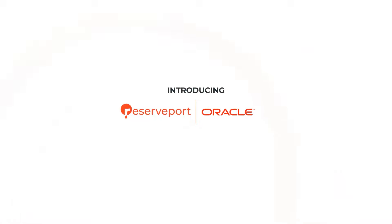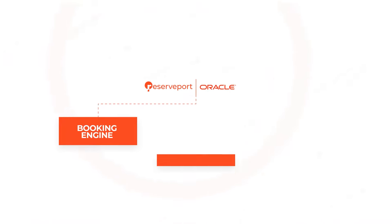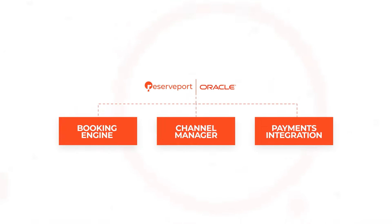Reserveport by Pesapal offers a comprehensive solution that includes a booking engine, a channel manager, and real-time payments integration.